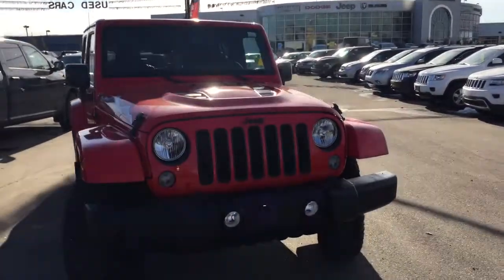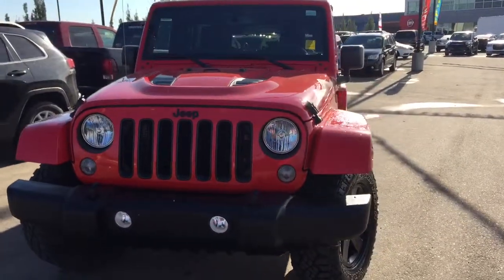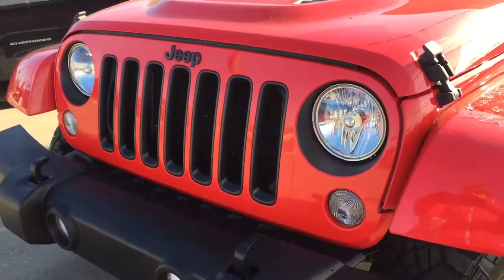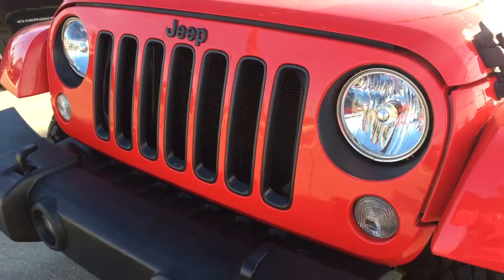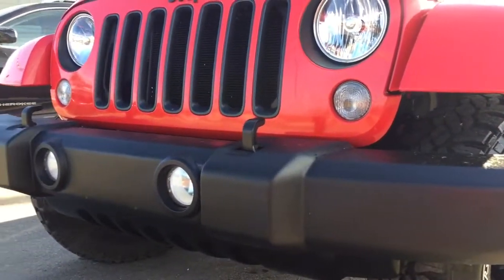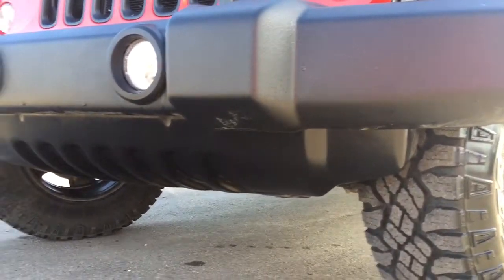Underneath the hood you have the 3.6 litre V6 engine, and that is coupled with a six-speed manual transmission. On the front of the firecracker red Jeep you have that beautiful seven-slotted grill sandwiched in between your daytime running lights and fog lights. When we look at that front bumper everything's in great shape — you've got those front tow hooks, additional lights, and a bit of a protectant underneath.